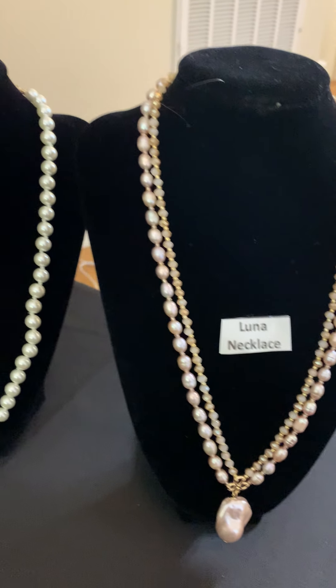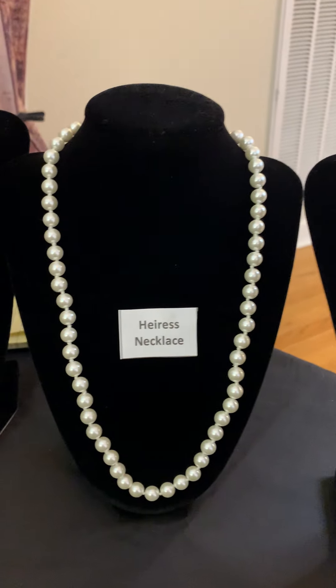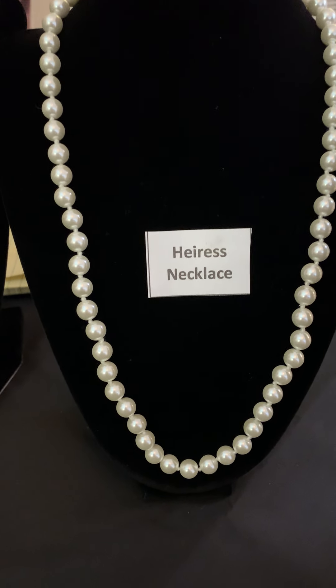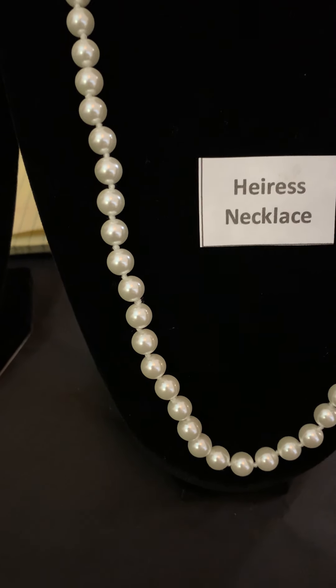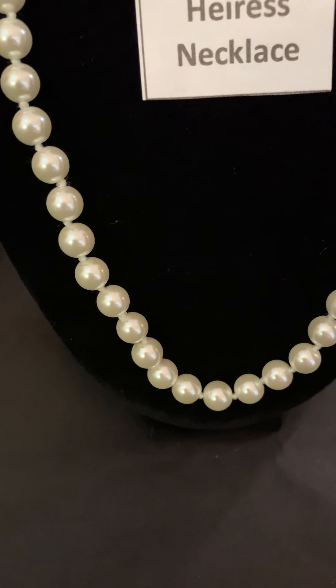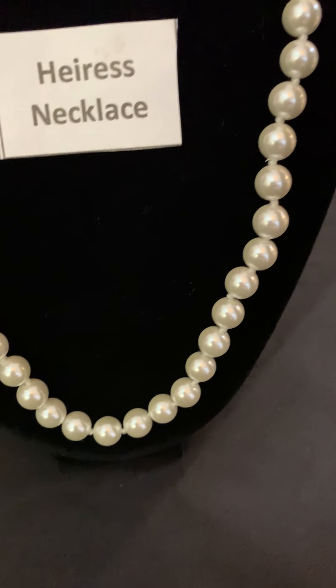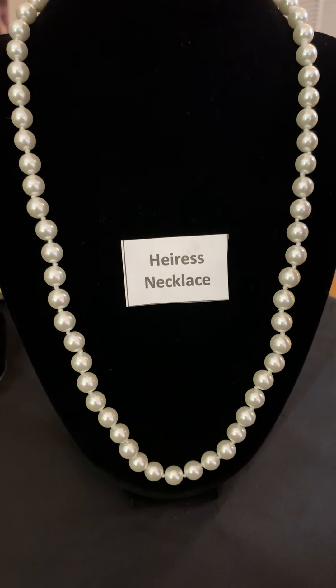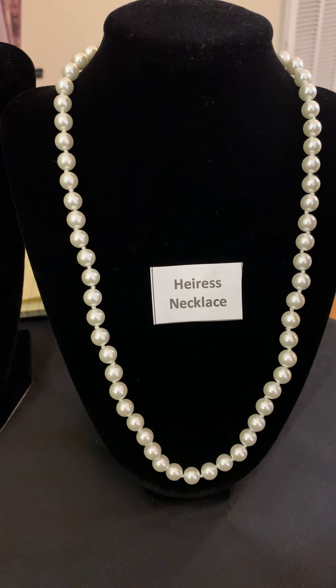Then we're going to look at the Harris Necklace. This necklace is freshwater pearls, and ladies and gentlemen, these pearls are no longer for your grandmother or your mother. Put them on, go to the office, go right out for an evening — you're right in trend with pearls.